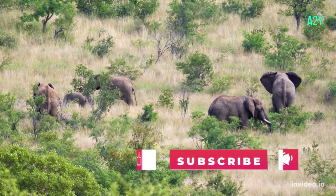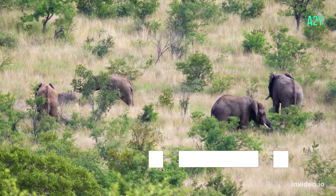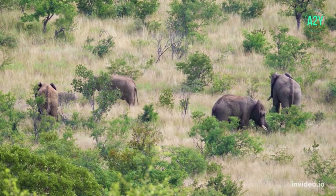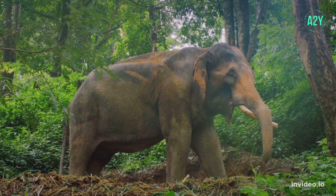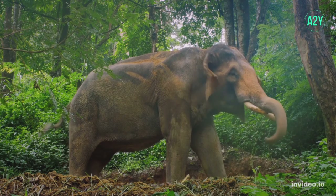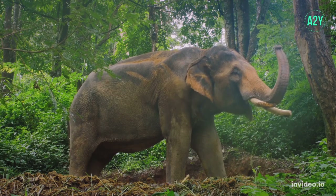The elephant is an herbivorous mammal whose only source of food is vegetation. It needs an enormous amount of food to sustain itself. In the wild, an individual elephant can consume as much as 600 pounds of food in a day, though 250 to 300 pounds is a more typical amount.